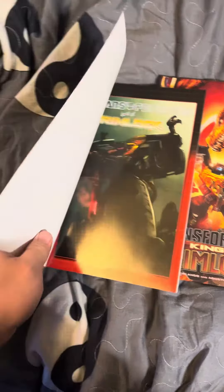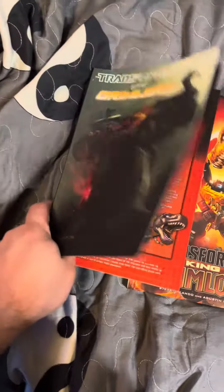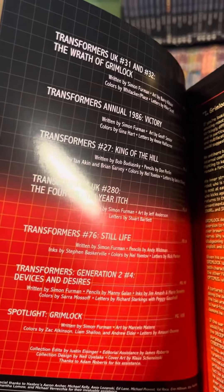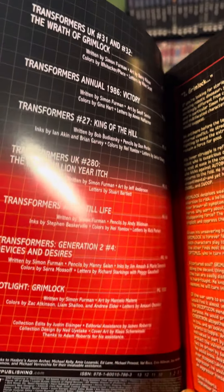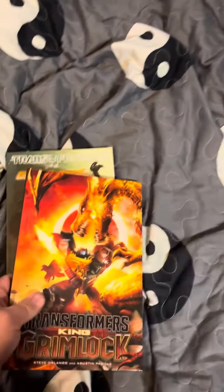I think these are mainly the UK stories. Let's see — Generation Two, yeah, some of these are the UK stories. And this one I think is an entirely new storyline, so it's interesting and it's gonna be pretty cool.